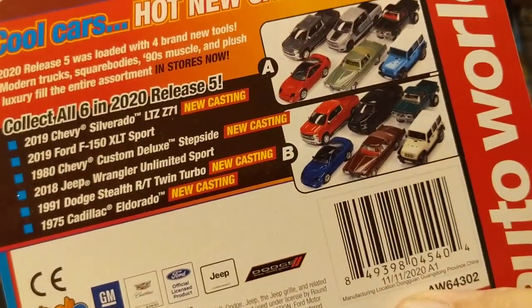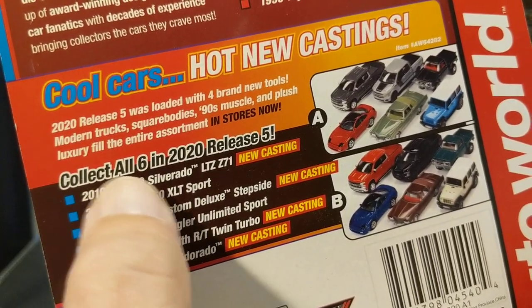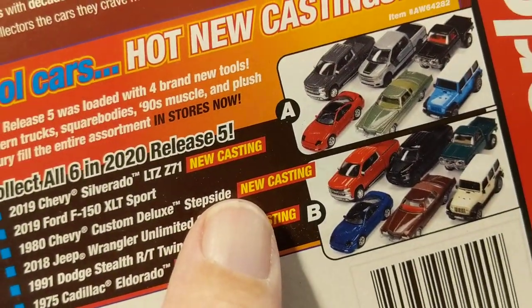It says copyright 2020, but this is a 2021 release. Wait — "Collect all six in 2020, release five." Was this a 2020?